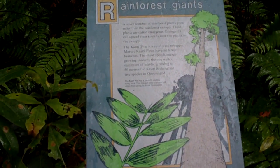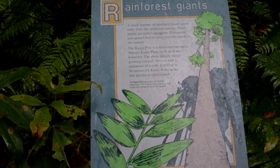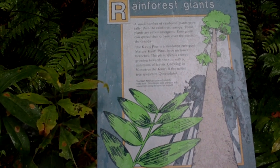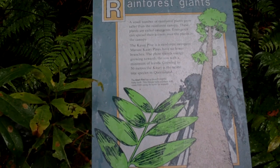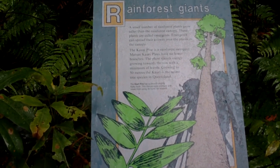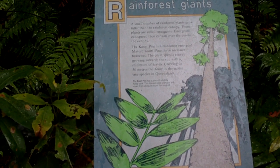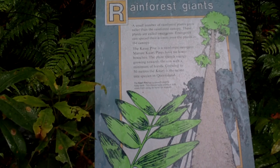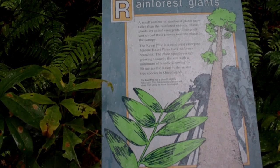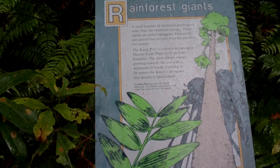A small number of rainforest plants grow taller than the rainforest canopy. These plants are called emergents, and they can spread their crowns over the plants in the canopy. This is a Kauri pine — it's a rainforest emergent. Mature Kauri pines have no lower branches. The plant spends energy growing toward the sun with a minimum of leaves, growing to 50 meters. The Kauri is the tallest tree species in Queensland.